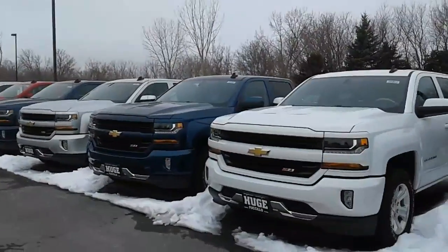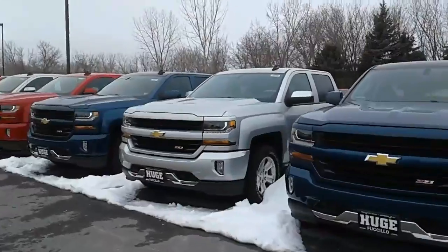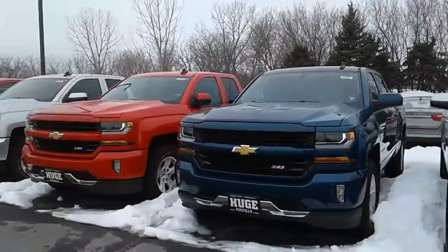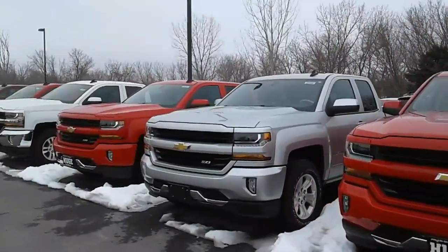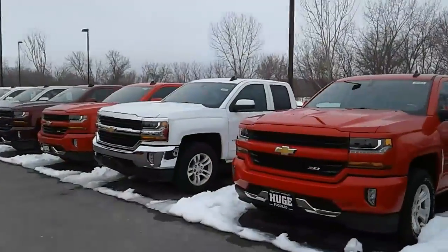Whatever you're looking for, I've got it. I also have a great selection of pre-owned ranging from regular cab long box diesels all the way up to my High Countries. As of today, I actually have two pre-owned High Countries that are just about ready to go.